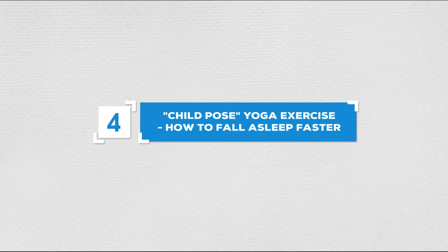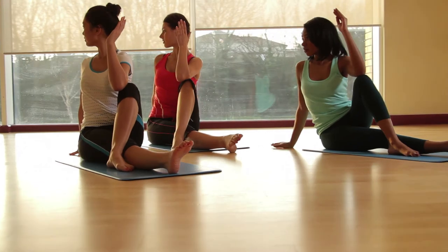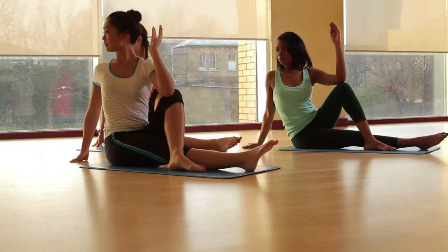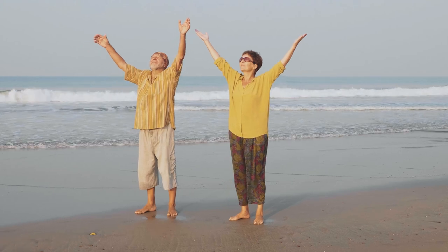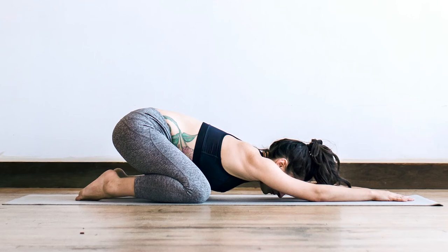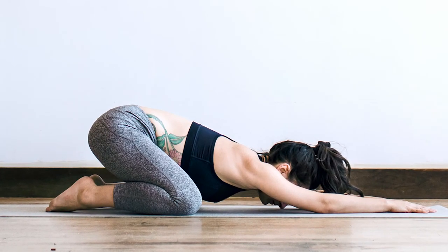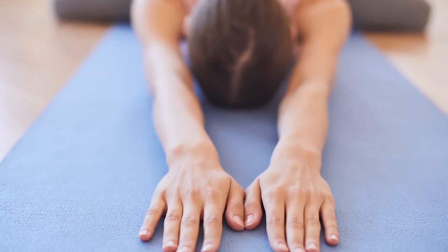Number 4: Child Pose Yoga Exercise. Another method to improve sleep that you can apply very easily at home is yoga. Yoga is inherently a movement that brings many health benefits — it helps lift the spirit, spread positivity, stabilize mood and emotions, and works wonders for people who often suffer from insomnia. The Child Pose exercise in yoga is one of the famous methods of treating insomnia and caring for the nervous system effectively.